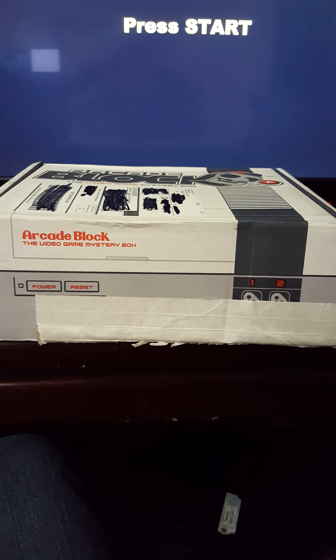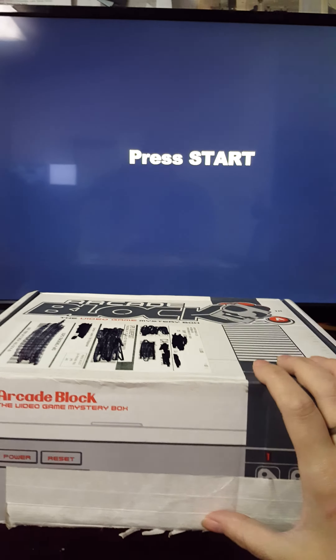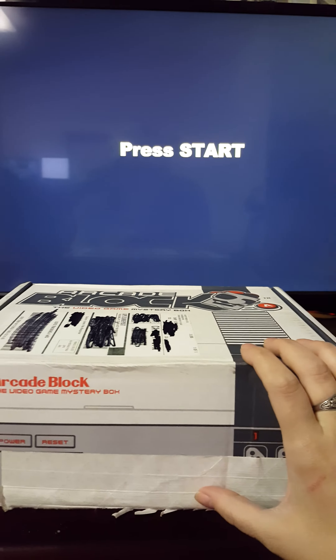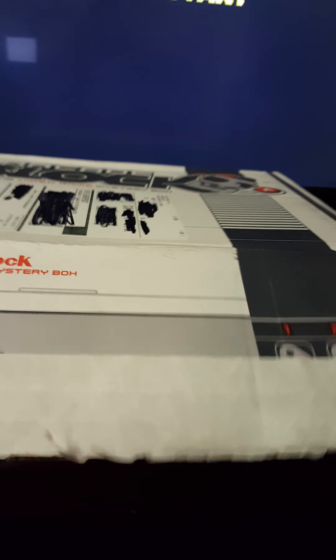Hey everybody, Badass Gamer Girl here and it's time to open another arcade block. I've already cut the tape in the background because I had to bring my PS3 today. I have the Stick of Truth going on. So let's go ahead and open this box and see what is inside.